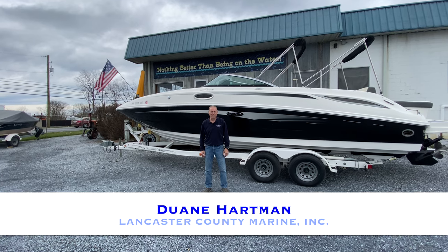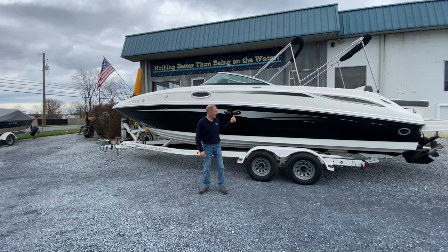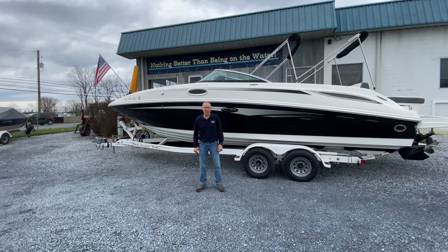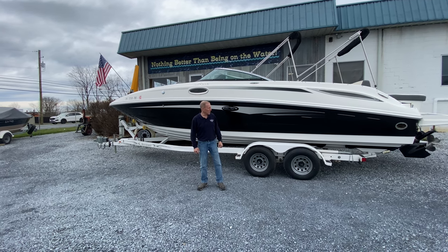Hi, this is Dwayne from Lancaster County Marine here in Ephrata, Pennsylvania. Today we're going to take a closer look at the most gorgeous 280 Sea Ray Sun Deck, made in 2012.